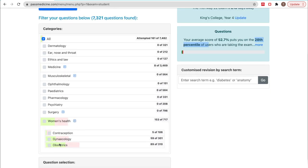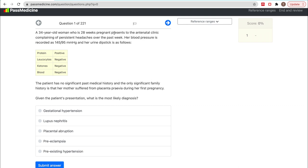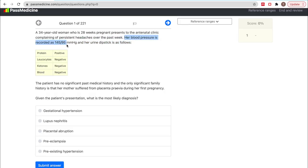Within women's health, we can narrow it down. Today I'm going to be doing obstetrics. A 34-year-old woman who was 28 weeks pregnant presents to the antenatal clinic complaining of persistent headaches over the past week. Already, I'm thinking preeclampsia. Her blood pressure is recorded as 145 over 95 — that's slightly high — and her urine dipstick shows protein positive. I'm thinking preeclampsia. Preeclampsia is a condition in pregnancy where your blood pressure is high and you have protein in your urine.